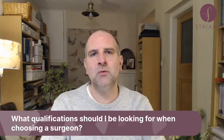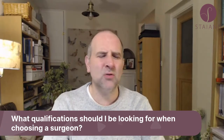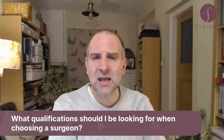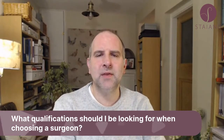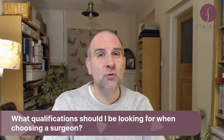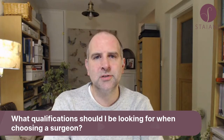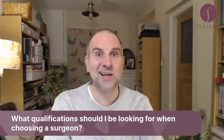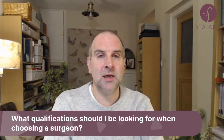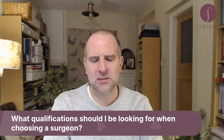Every doctor should be on the GMC register, but only people who finish specialist training will be on the specialist register. Go to the GMC website — GMC-UK.org — and search credentials. You can search by surname, or if it's a common name you may need their GMC number. My GMC number is four double one seven two one four. We're all encouraged to share our GMC numbers with patients so you can check us out. It'll say whether they're on the specialist register and in what specialty.